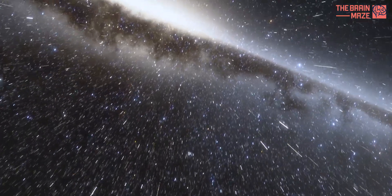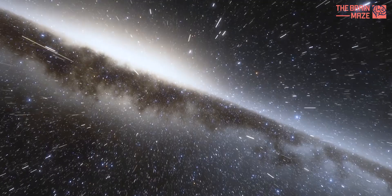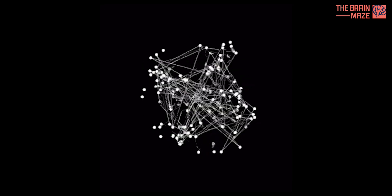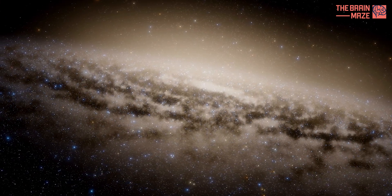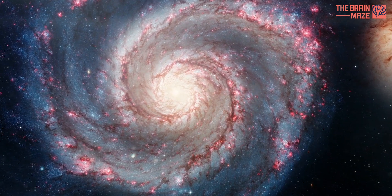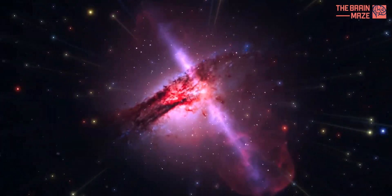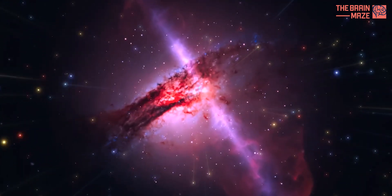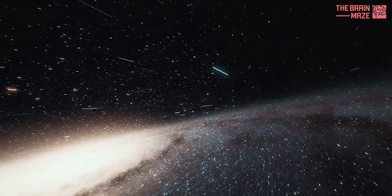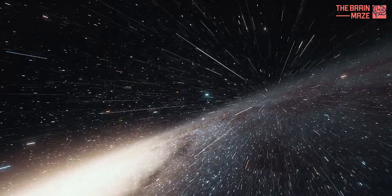Understanding the Milky Way's star formation process is crucial for a broader astronomical principle: entropy. This concept describes the tendency of a closed system to become more disordered over time — things tend to move from a state of organization to a state of randomness. Our galaxy is constantly battling this tendency towards disorder. Gravity tries to pull everything together, but other forces, like stellar radiation and the outward pressure of the galaxy's rotation, push outwards. Star formation is a way for the Milky Way to maintain some semblance of order, using gravity to create new stars and counter the inevitable march of entropy.